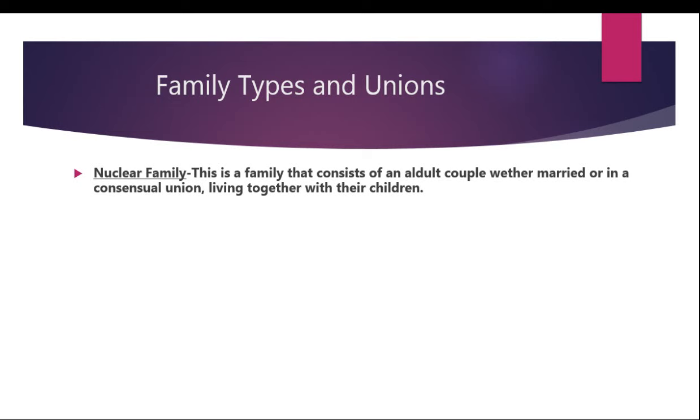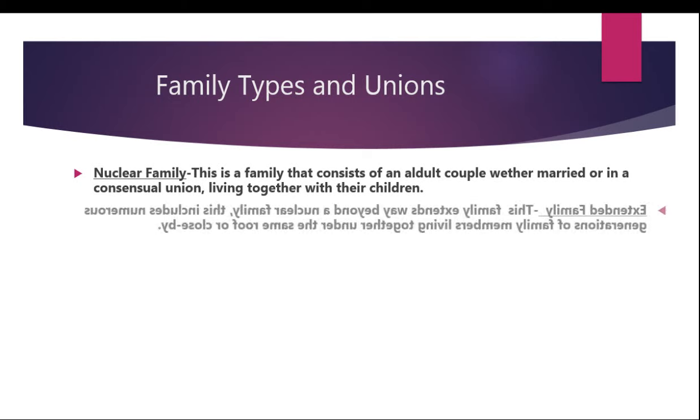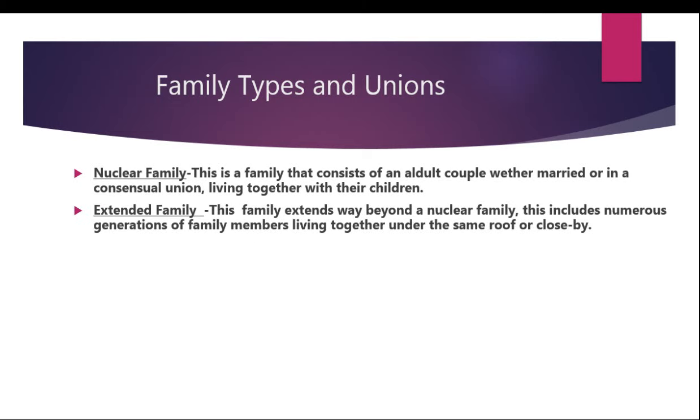Now we're moving on to number two, which is the extended family. This family extends way beyond a nuclear family. This includes numerous generations of family members living together under the same roof or close by. Within the extended family, a person sometimes gets married and that husband or wife lives together with their partner's parents as well as their uncles, aunts, sisters, and brothers with their children.